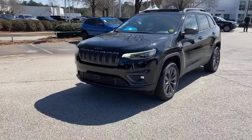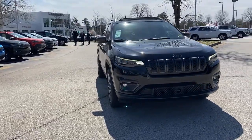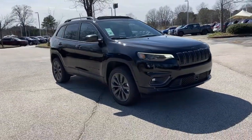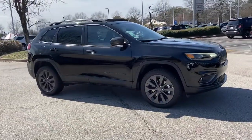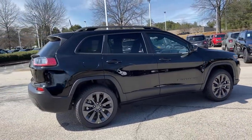You just found the 2021 Jeep Cherokee. The Cherokee has your back on all your adventures. Its generous cargo capacity, safety technology, off-road capability, and passenger-friendly interior infuse each journey with confidence.